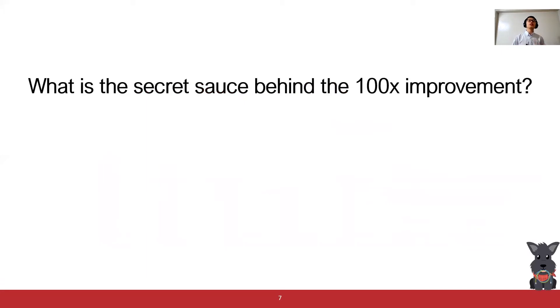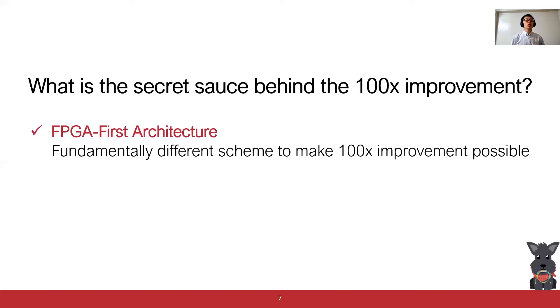So what's the secret sauce behind this 100x improvement? As I said earlier, we use FPGA in our system. However, simply following the traditional FPGA acceleration scheme would not give us this 100x improvement. In this work, we propose the FPGA-first architecture, which is a fundamentally different FPGA acceleration scheme to make the 100x improvement possible.